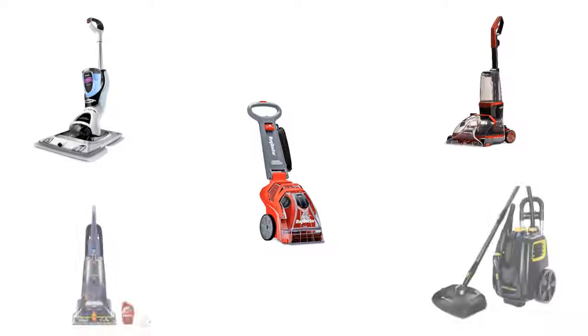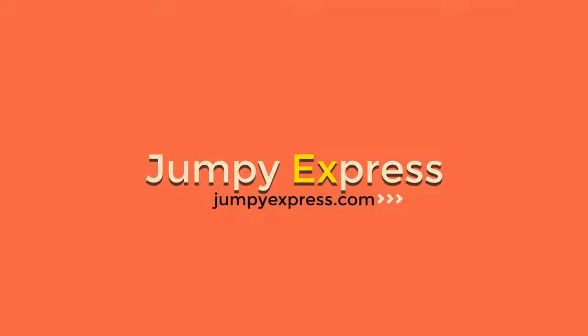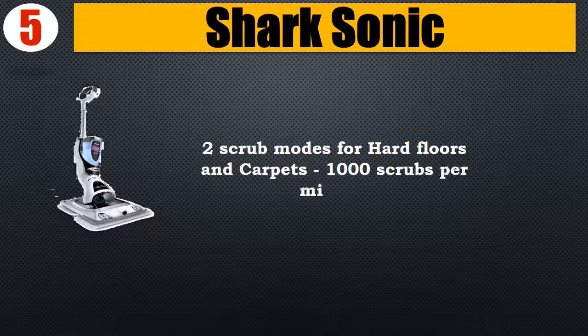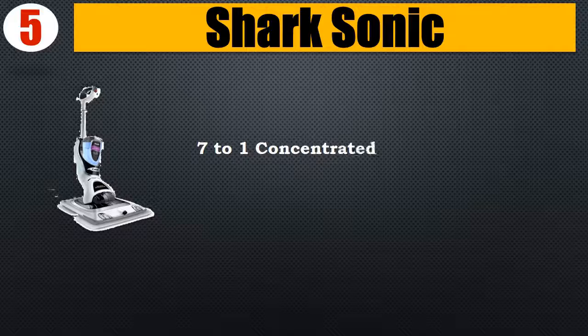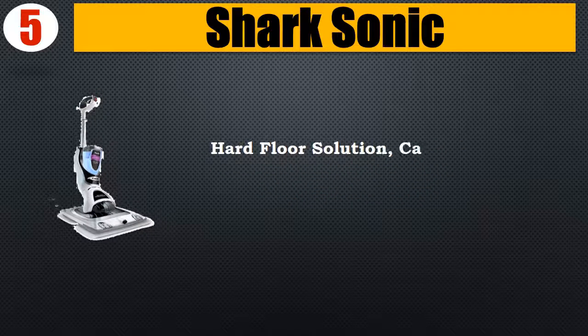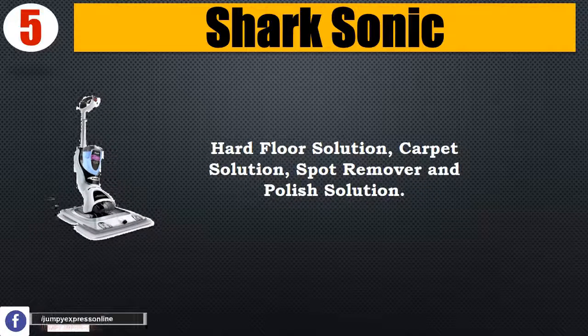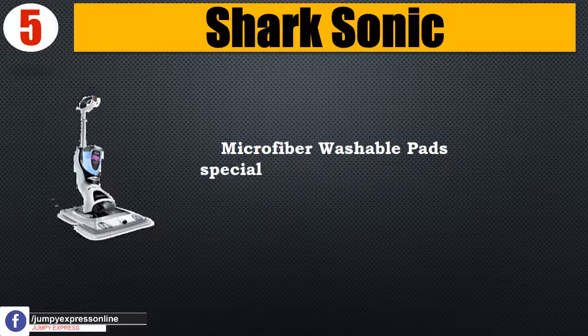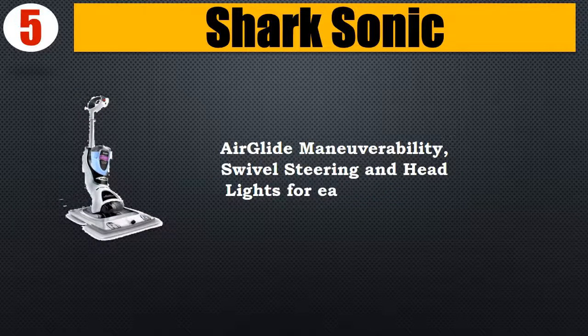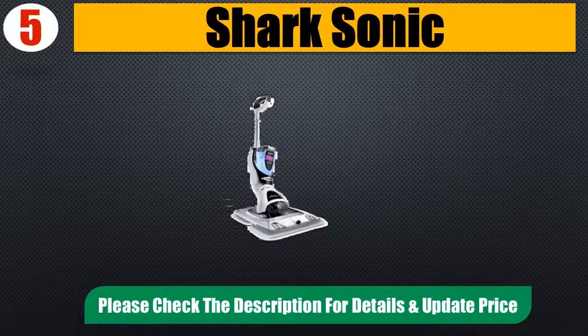Number five: Shark Sonic. Two scrub modes for hard floors and carpets, 1,000 scrubs per minute, 7-to-1 concentrated non-toxic gentle cleaning solutions safe for family and pets. Includes hard floor solution, carpet solution, spot remover, and polish solution. Microfiber washable pads specialized for hard floor and carpet cleaning. Air glide maneuverability, swivel steering, and headlights for easy cleaning. Please check the description for details and updated price.